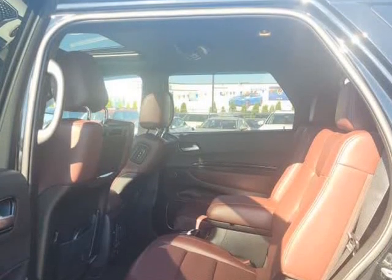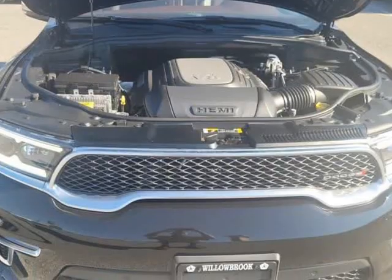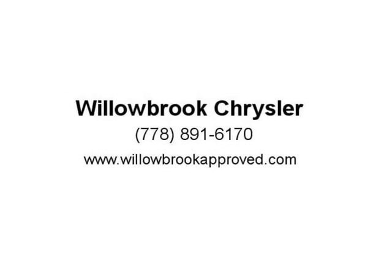This low mileage SUV has just 23,540 km. It's a DB black in color. It has an 8-speed automatic transmission and is powered by a 360 HP 5.7L 8-cylinder engine. This unit has some remaining factory warranty for added peace of mind.